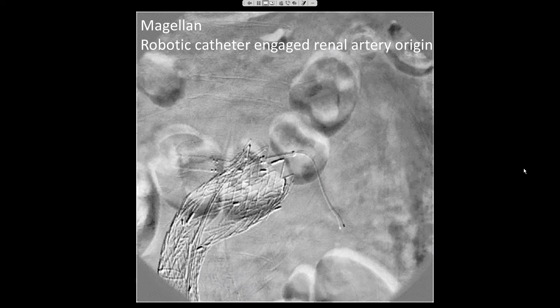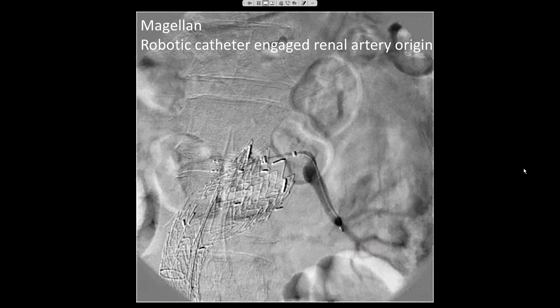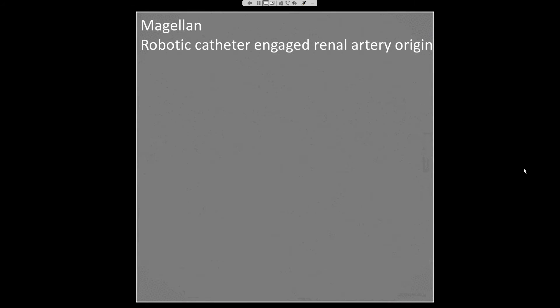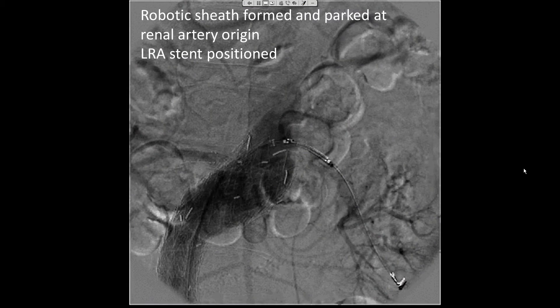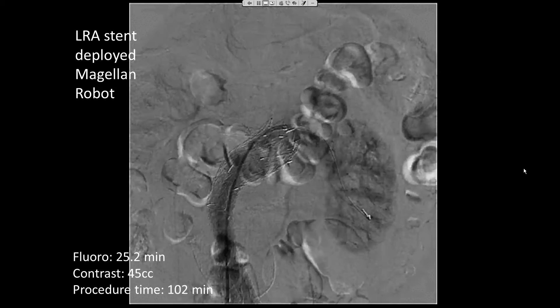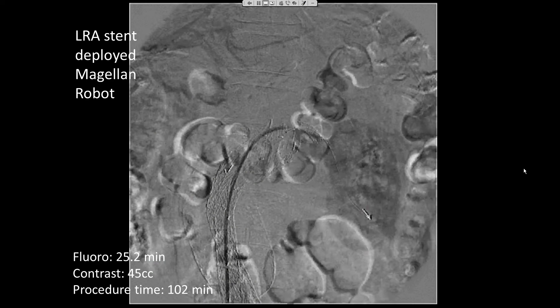This is our selective run of the left renal artery high-grade stenosis using the Magellan Robotic Catheter. You can see that the robotic leader is already engaged into the left renal artery orifice. We had very little difficulty in tracking this catheter through the high-grade stenosis. We performed pre-dilation with the low-profile balloon. After removing the leader, we formed our sheath and parked it just up to the left renal artery orifice, positioned our balloon-expandable stent where we wanted. Post-deployment, we see a good technical result with minimal residual stenosis and an excellent nephrogram.